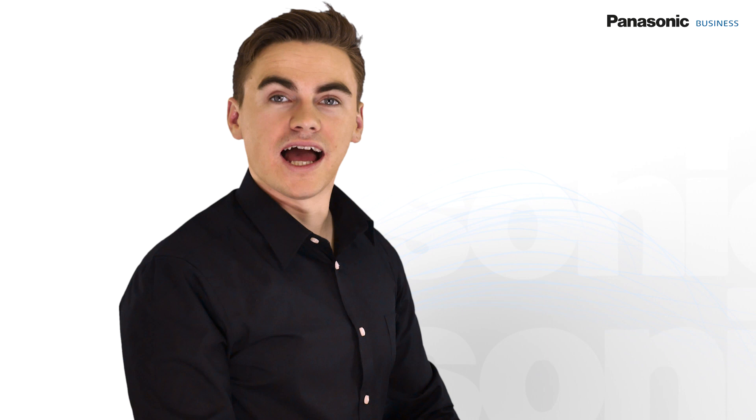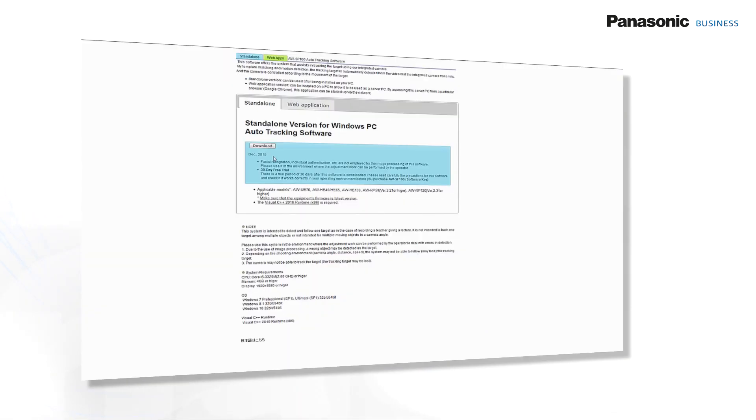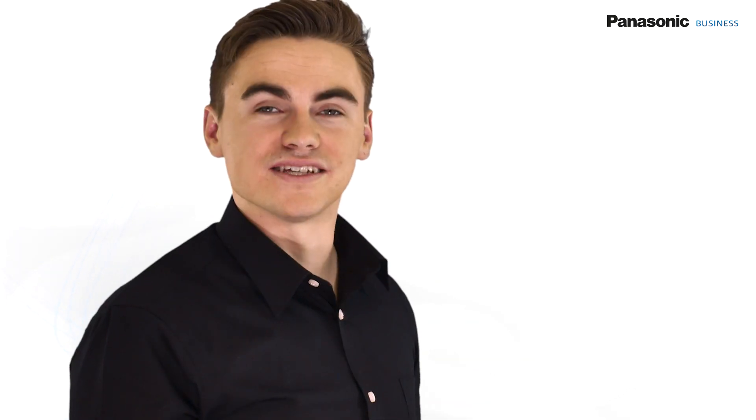The Auto Tracking software is purpose-built for lecture capture, conferencing, and presentations, and it has been designed to make control operation a lot easier. If you want to try it, visit the Panasonic website, download a trial version, and test it for free.